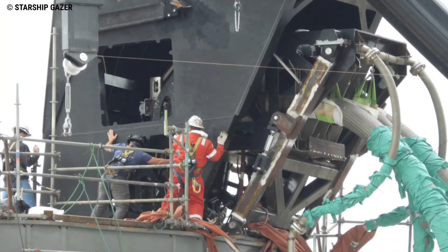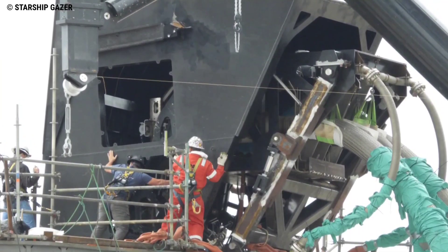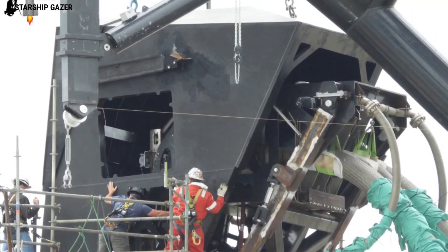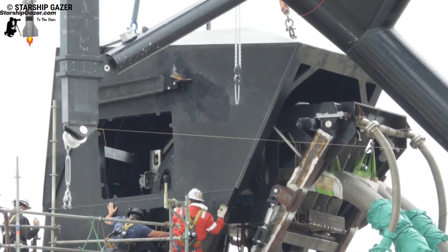Thanks to great labeling and photos from Starship Gazer, we now know exactly what each port is for on the Starship QD panel. A few days ago, the booster QD protective shield was also attached to the crane and ready to be lifted into place on the other side.